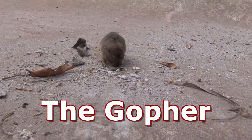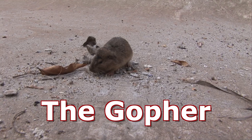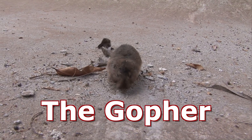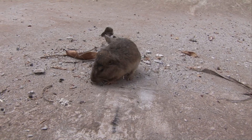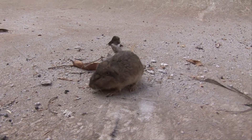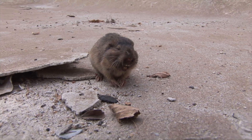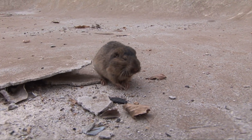Meet the gopher, an underground architect and fascinating survivor of the wild. These rat-sized rodents have small eyes and ears, strong forelimbs, elongated claws, and a primarily hairless tail, perfectly adapted to their subterranean lifestyle.